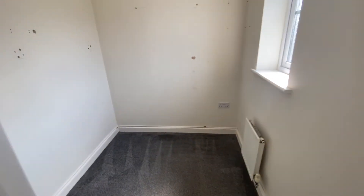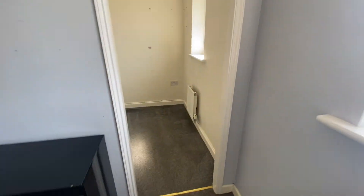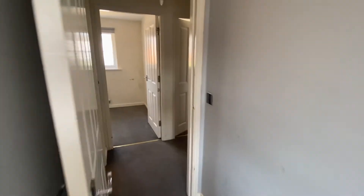Another double room here, and this has the benefit of a little walk-in wardrobe or office, whichever you decide to use it as. This property is located just opposite the Portland Basin Museum, which is quite pleasant, so if you fancy a little day out all you need to do is just walk across.